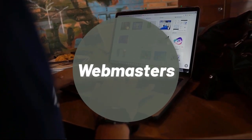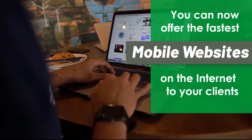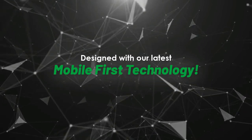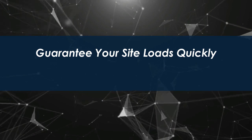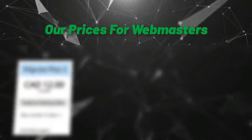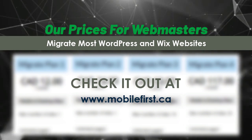Webmasters: you can now offer the fastest mobile websites on the internet to your clients, designed with our latest mobile-first technology. Guarantee your site loads quickly to avoid user drop-off. Our prices for webmasters — we migrate most WordPress and Wix websites. Check it out at mobilefirst.ca.